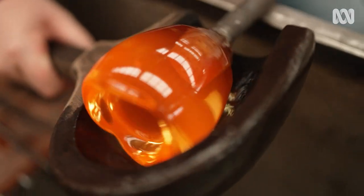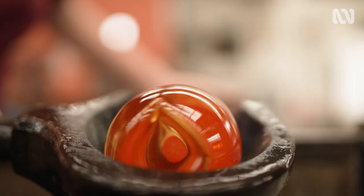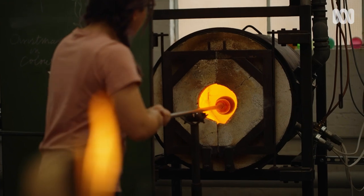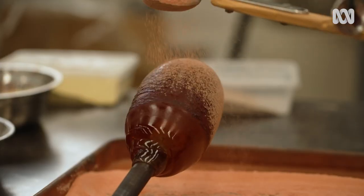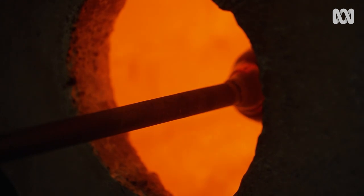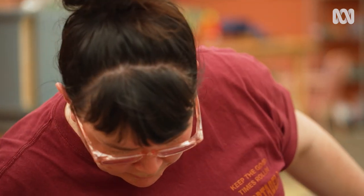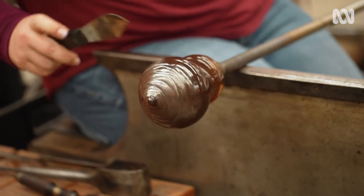The interesting thing about glass is that the colours heat at a different colour, so they'll look pretty much all orange. Now because we've got such a solid piece you'd actually have to wait a little bit for it to come away at that point.